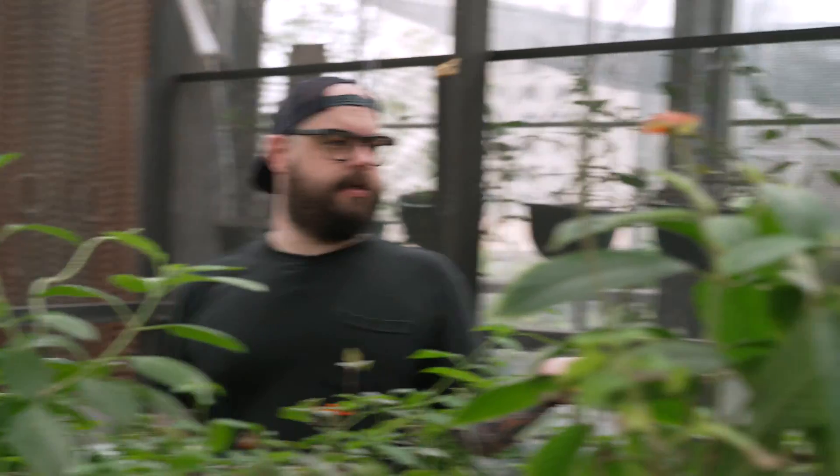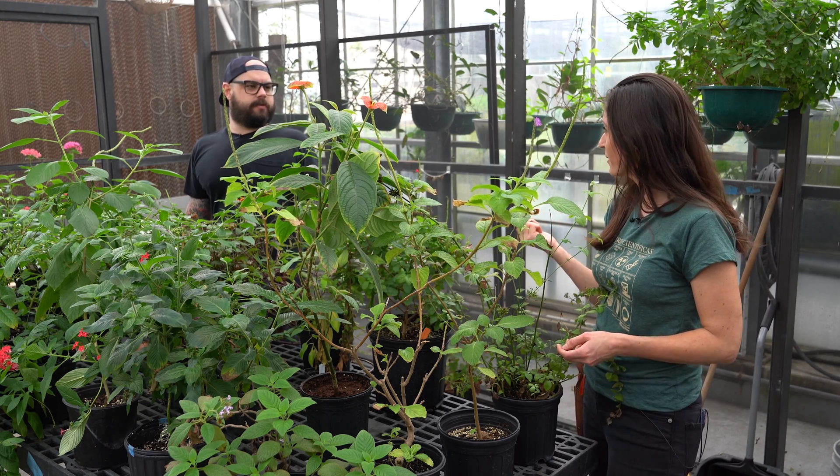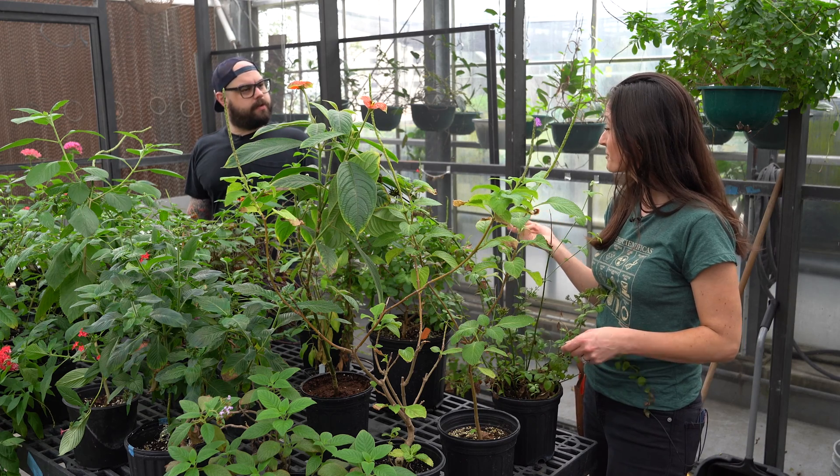I've always heard that plants love music. Do you play music in here for these plants? We play a few things for them. The butterflies and the plants seem to really respond to Daft Punk — and Fleetwood Mac, actually. Which album? Rumors. It's one of their favorites. And all of Daft Punk.